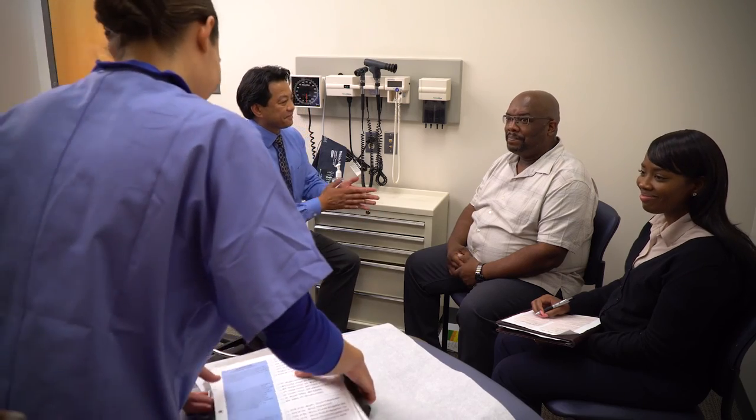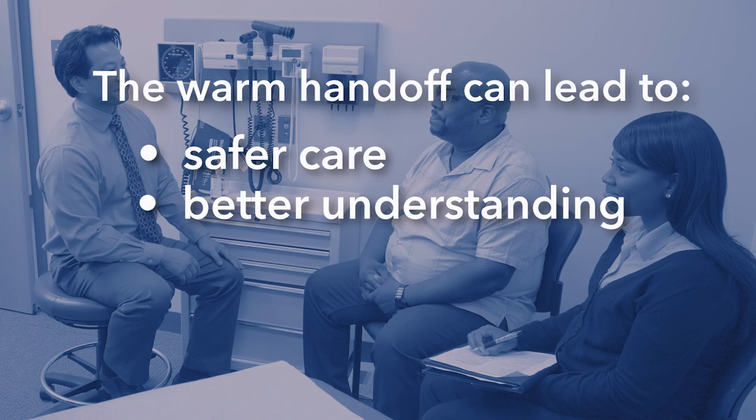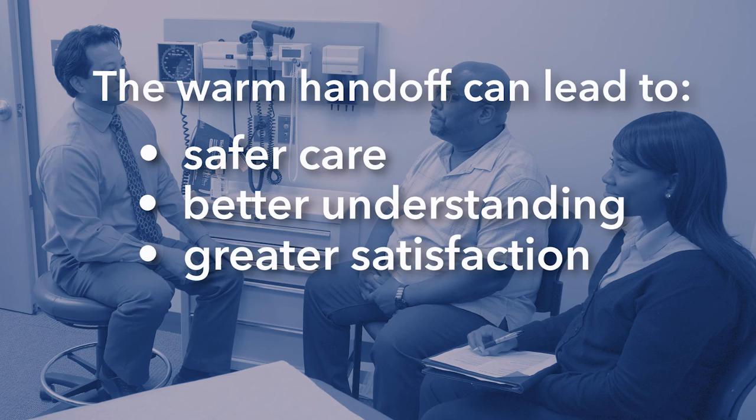Now, let's take a look at you. Thank you, Amelia. It was so nice seeing you both. The warm handoff is a tool that primary care practices can use to better engage patients and families and to improve communication. This can lead to safer care, better patient understanding, and greater patient satisfaction.